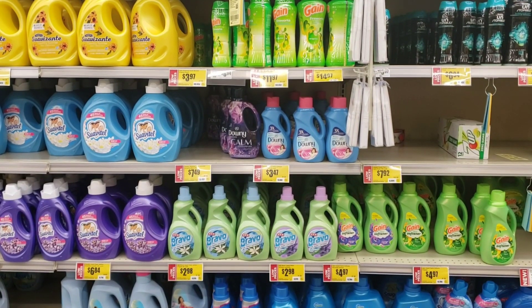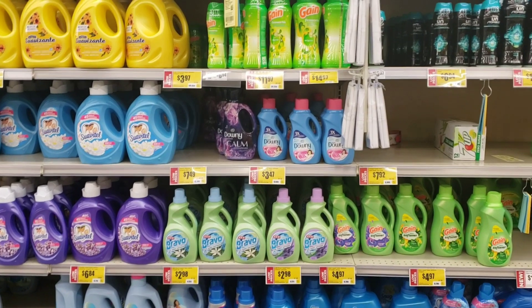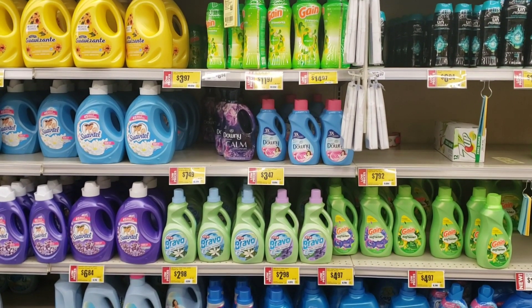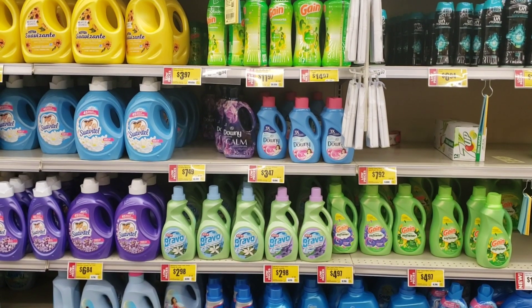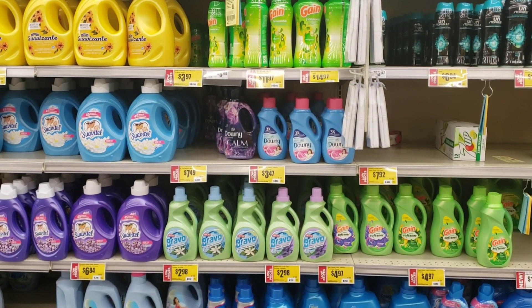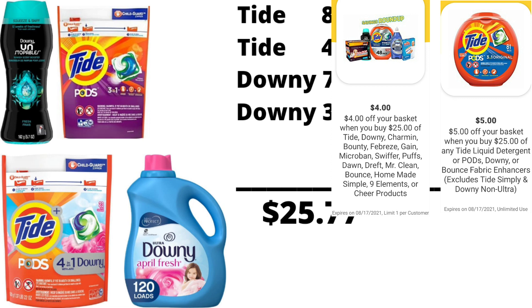For this deal I won't be able to do it myself because some products are not available at my store, but I will still be sharing the deal with you. To start, we're going to be getting these 4 items and our total will be $25.77. We're going to be using these 2 digital coupons and combining them in this offer.